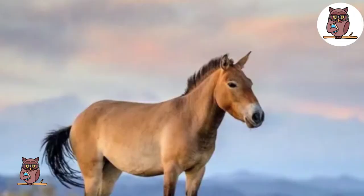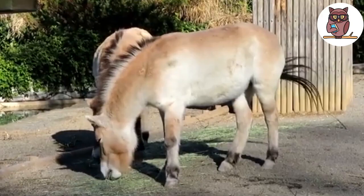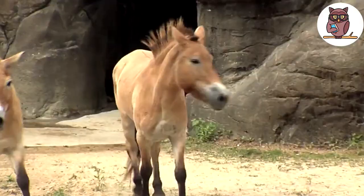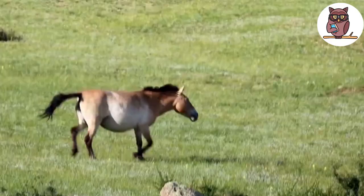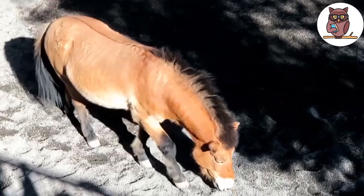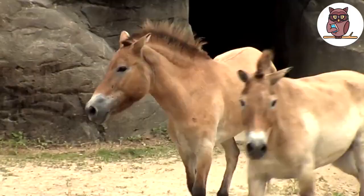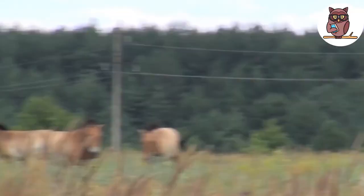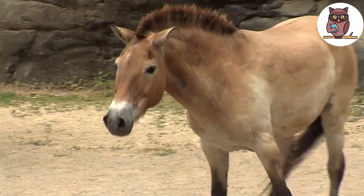Przewalski's Horse. Our next breed is considered the last remaining wild horse species in the entire world. The Przewalski Horse, also known as the Mongolian Wild Horse, is a rare and endangered breed native to Mongolia. It is considered a unique ancestor of all modern domestic horses, although Przewalski's horses are somewhat smaller and stockier than domestic ones. They share multiple genes with many popular breeds. Przewalski horses have a unique appearance with short, upright manes, thick necks, and a compact build. They are very strong and able to survive in extremely arid environments. They were almost extinct during the 20th century, but thankfully, successful breeding and conservation efforts saved them.